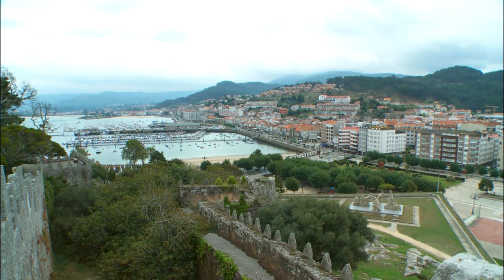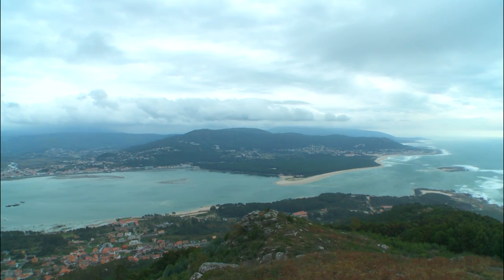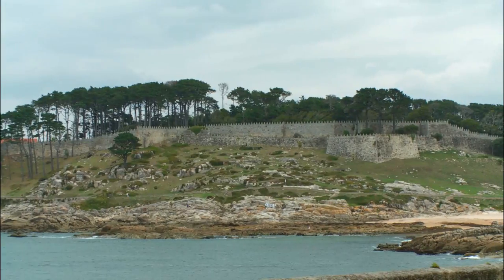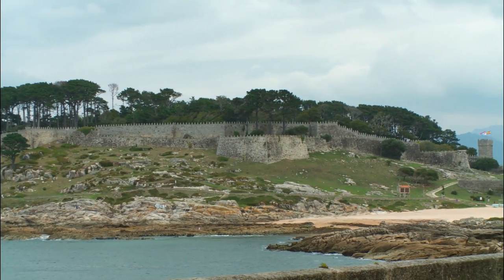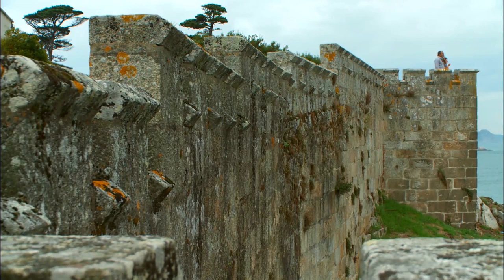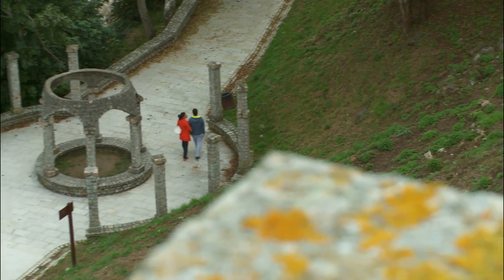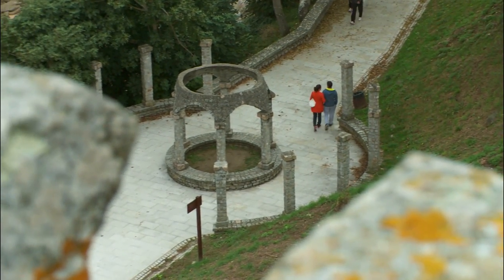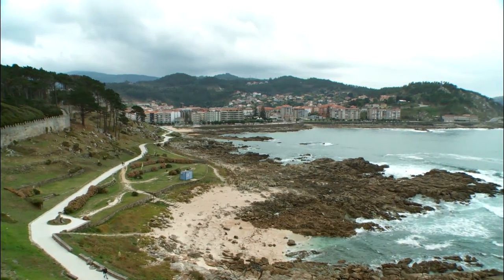In the southern tip of the Pontevedra province, Bayona is a beautiful port town overlooking the Atlantic Ocean. The town is home to the dramatic Castello del Monte Real that dominates the skyline. Dating back to the 2nd century, the site is popular for families wanting to walk the historic walls and take in the breathtaking sea views.